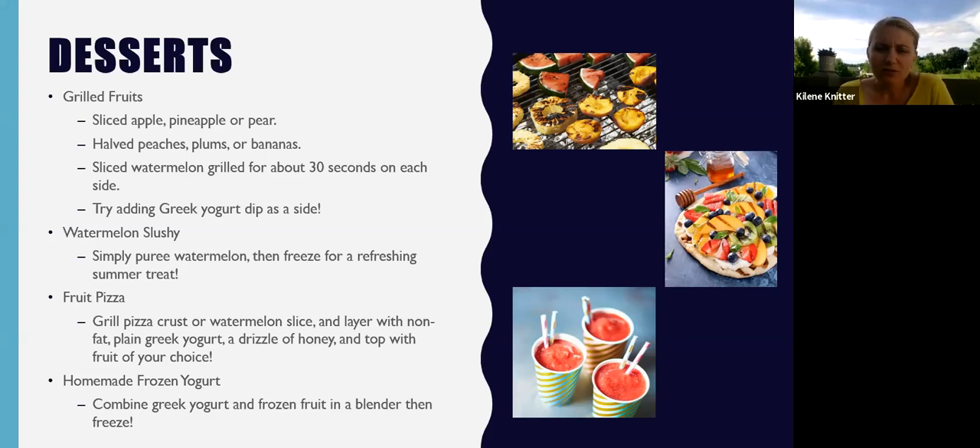Watermelon slushies are another option — just take that grilled watermelon or regular watermelon, purée it, and you have a really simple summertime treat. Then there's fruit pizza — you're grilling either a regular pizza crust or watermelon slices, and then adding your toppings. For a dessert version, add yogurt, other fruits, granola, or even some sprinkles. It's a really fun way especially for kids. I love doing it at the 4th of July with blueberries, strawberries, and 4th of July sprinkles — something to keep in mind for the next holiday.